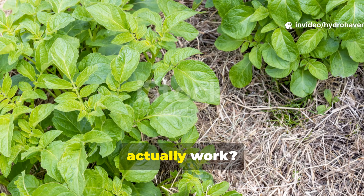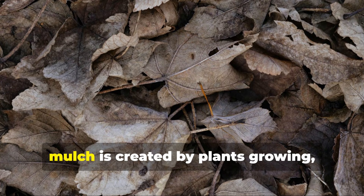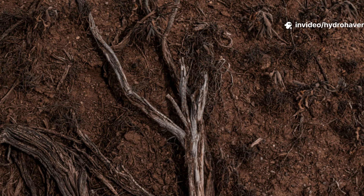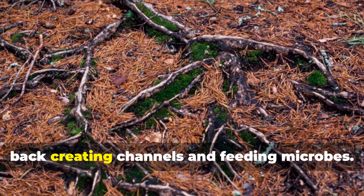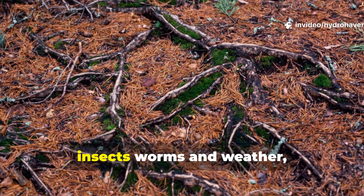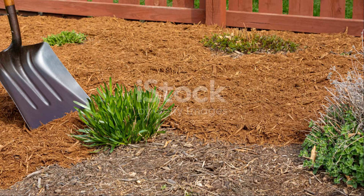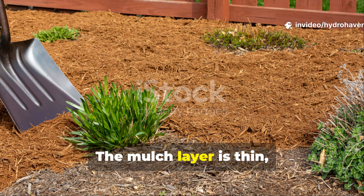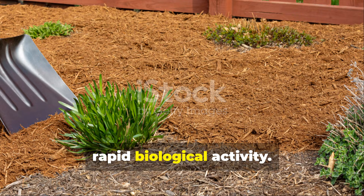How does the ecosystem mulch trick actually work? The real trick is vertical integration. In natural systems, mulch is created by plants growing, dying, falling, and decomposing right there in place. Roots remain in the soil when tops die back, creating channels and feeding microbes. Surface litter is constantly disturbed by insects, worms, and weather, breaking it into fragments that are slowly absorbed into the soil. Nothing is removed, nothing is isolated. The mulch layer is thin, uneven, and always changing, which prevents compaction and encourages rapid biological activity.